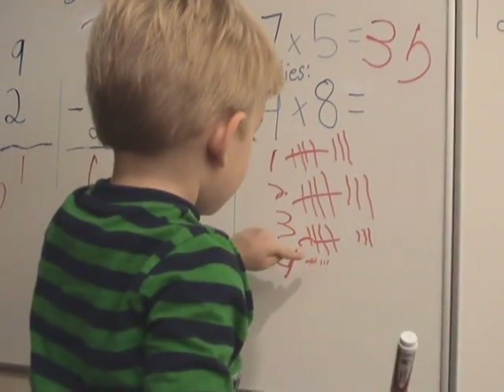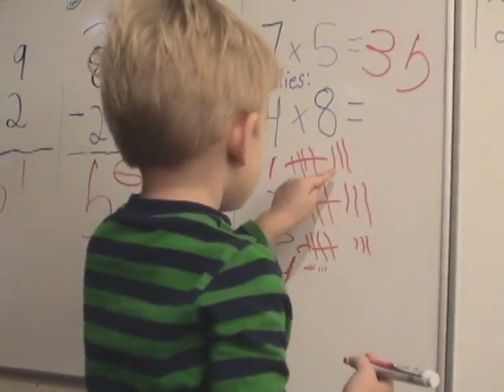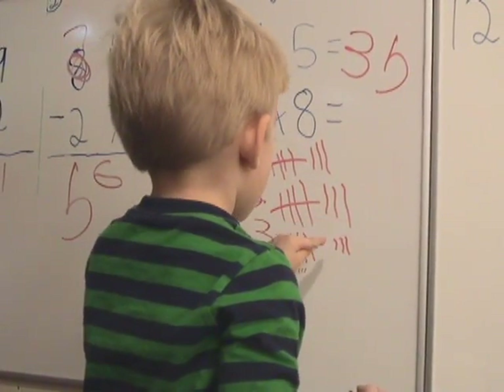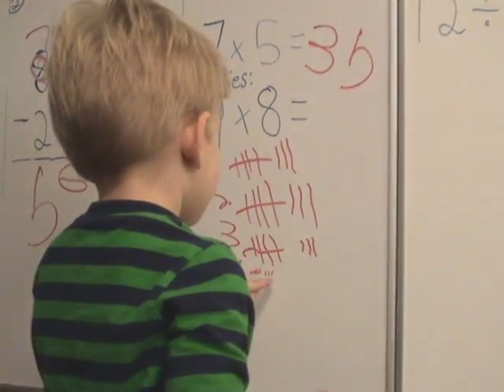Five, ten, fifteen, twenty. Good. Twenty-nine, twenty-four, twenty-five, twenty-six, twenty-seven, twenty-eight, forty-eight, forty-two.